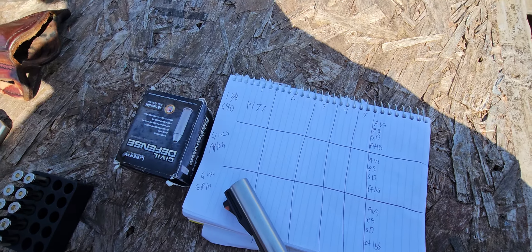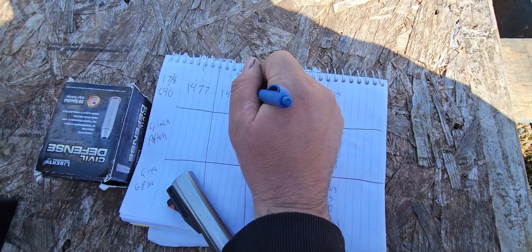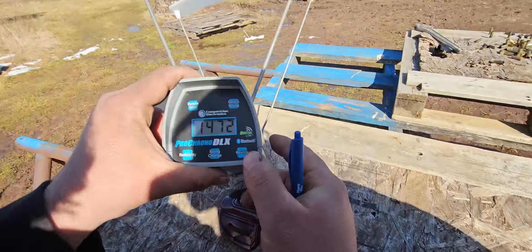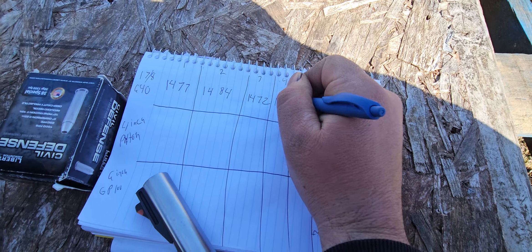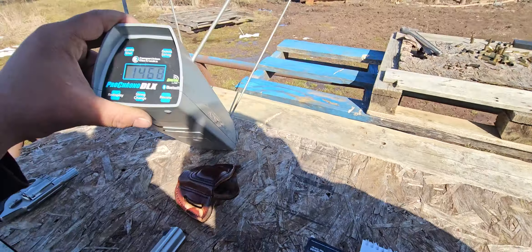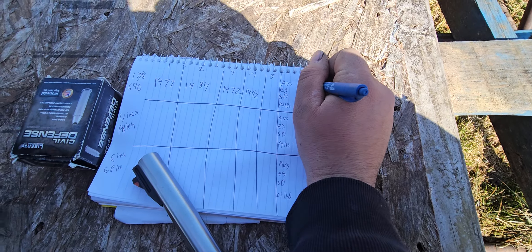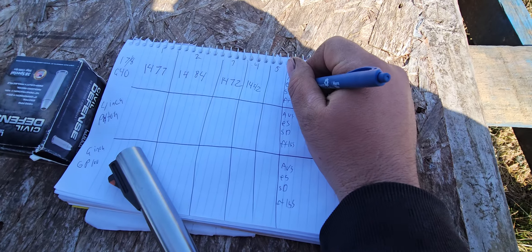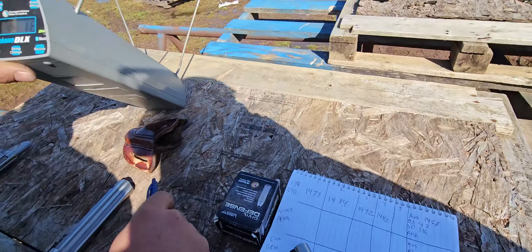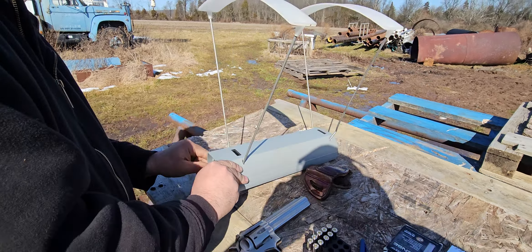Out of an inch and seven-eighths barrel, guys, so that's pretty fast. 1484, 1472, 1442. We're not going to find that one — it doesn't really matter. 1468 average, extreme spread 42 — not bad for kind of an odd round. Standard deviation 16 — not bad. After we're done with all of them we'll come back for the foot-pounds.